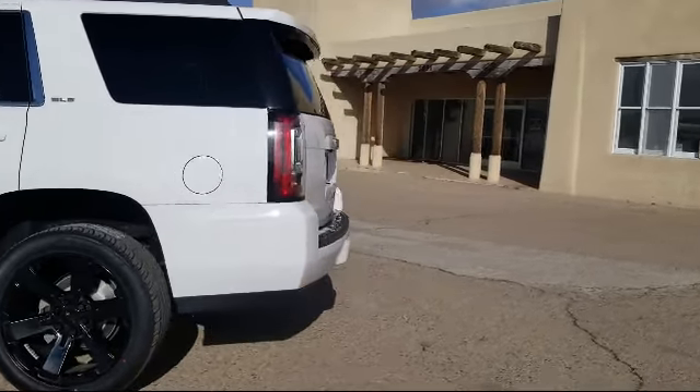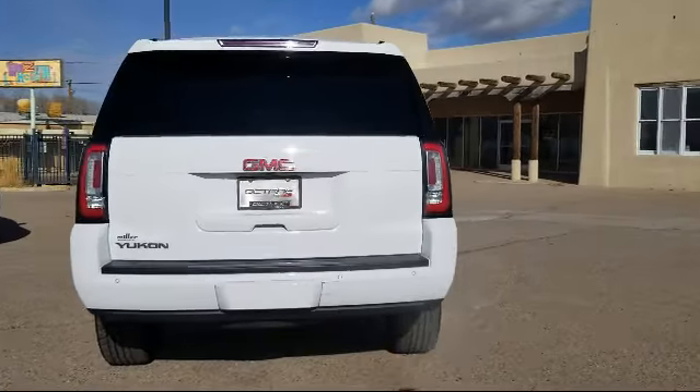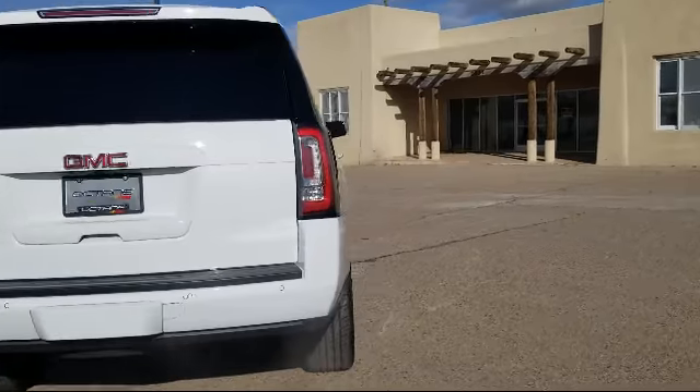Power rear liftgate, alloy wheels, premium audio system, and has less than 45,000 miles on the odometer.